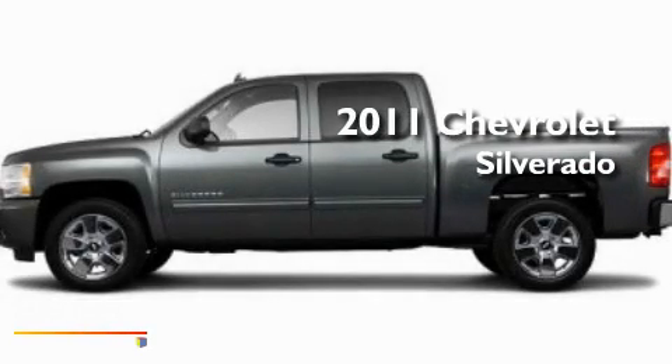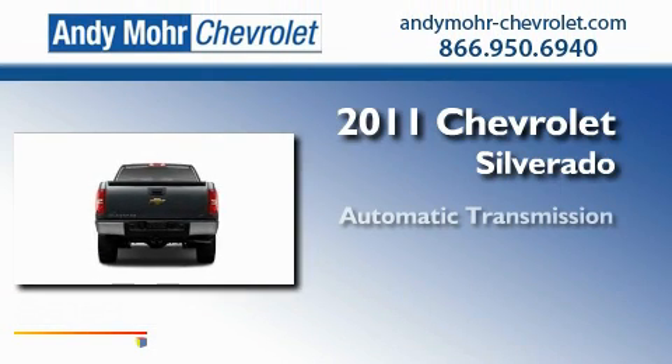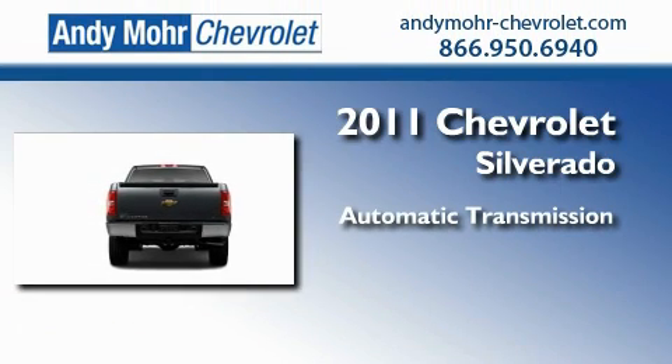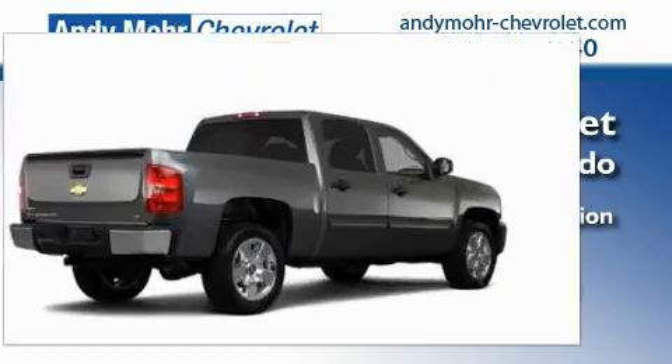This is a brand new 2011 Chevrolet Silverado. This truck has an automatic transmission, a 5.3-liter V8, and the added safety and control of four-wheel drive.